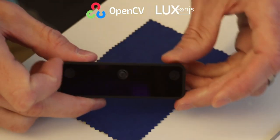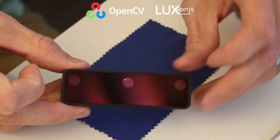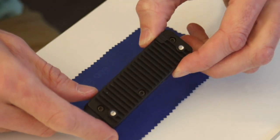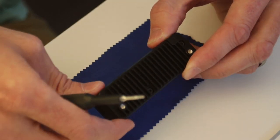Each team will get a box of goodies. Inside this box will be an OpenCV AI Kit with OakD Light. In addition, you will get Azure credits to train neural networks, and this box will also have a bunch of other surprises.